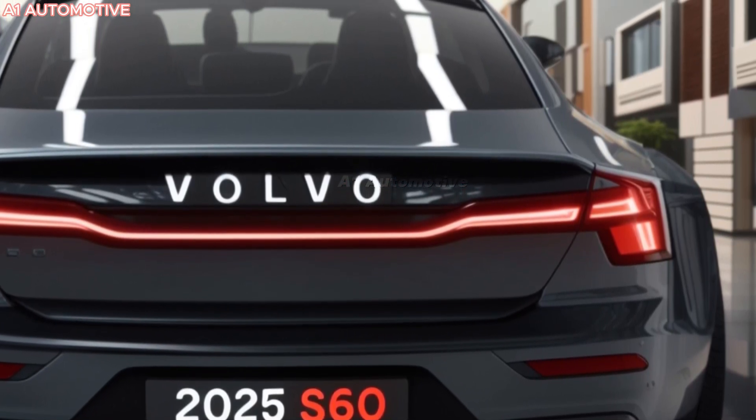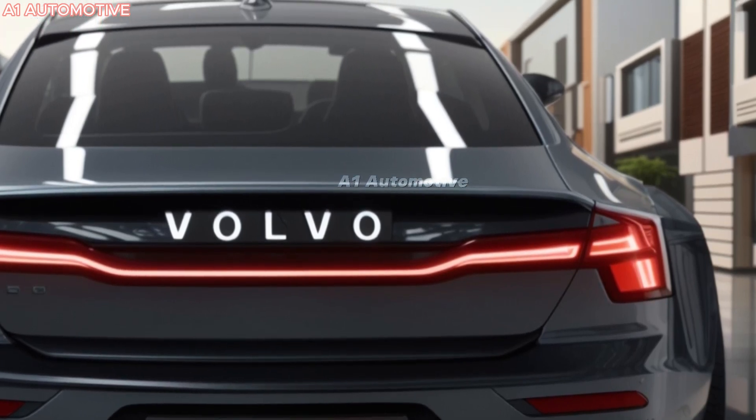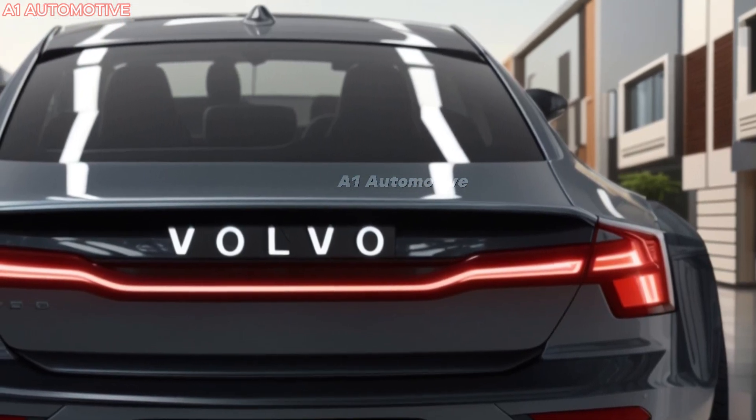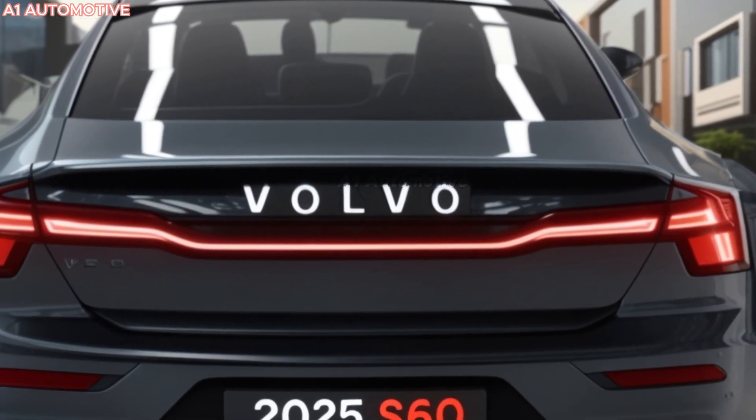What happens when luxury, safety, and power meet in one car? The 2025 Volvo S60 is a bold step into the future, combining performance with eco-friendly technology and stunning design.